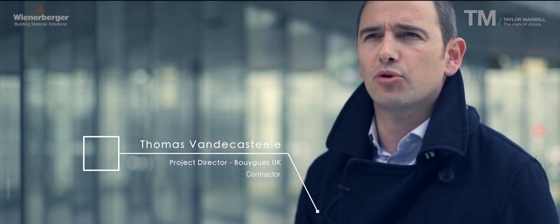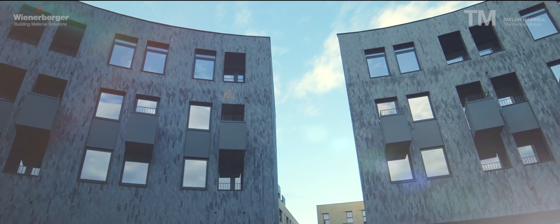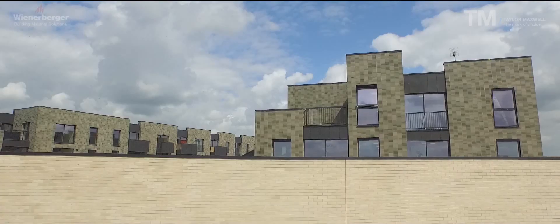My name is Thomas van de Castel, I'm working for Bouygues UK. I'm the project director on the central transport project. I've been involved for the last 18 months on this project, and it's a very important project for us in the business.